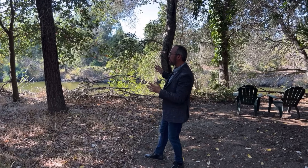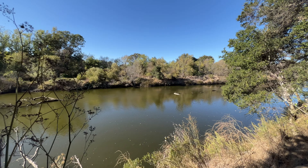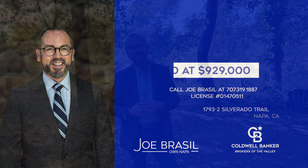We made it down the path and we're at the riverbank here at the River Bend. Earlier today I saw a couple people kayaking down the river. Just imagine sitting here relaxing at the end of the day, looking out at the river. 1793 Silverado Trail is coming onto the market at $929,000. My name is Joe Brazil with Coldwell Banker Brokers of the Valley.